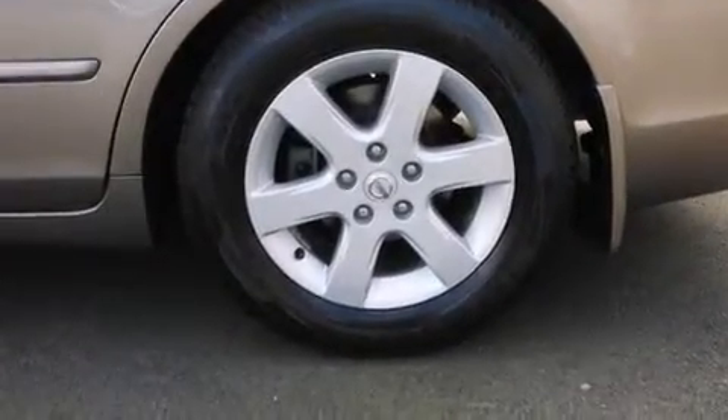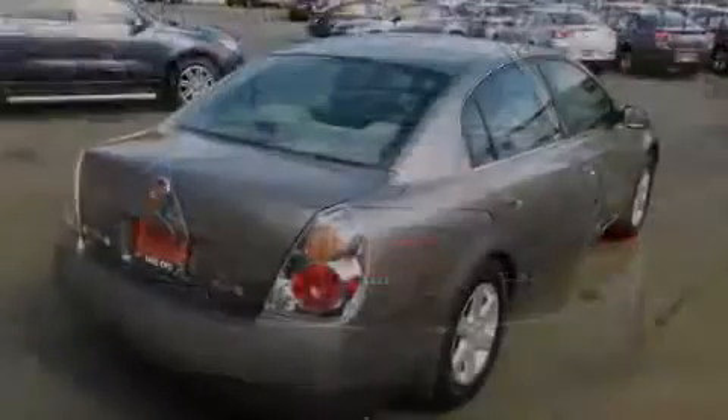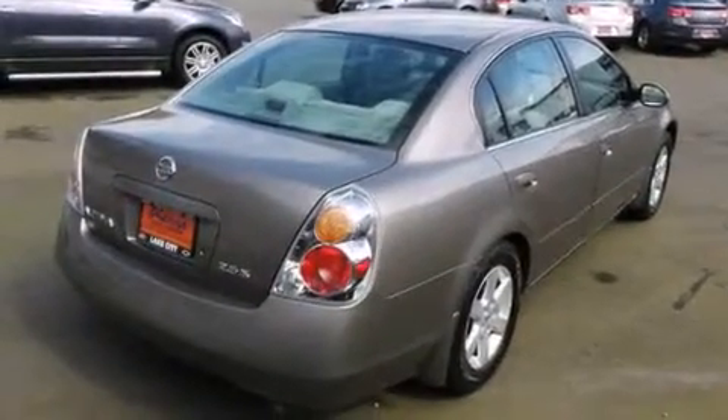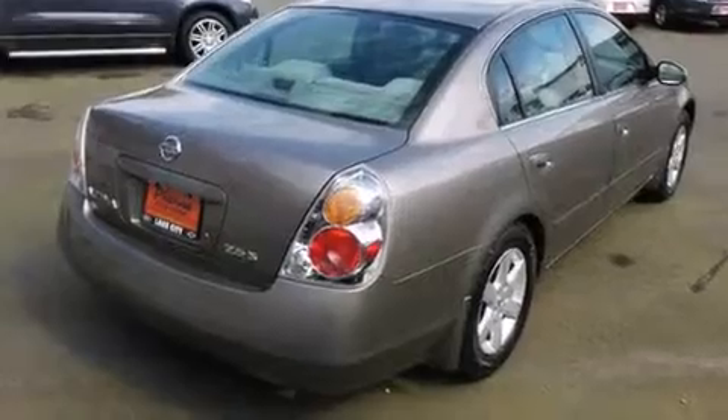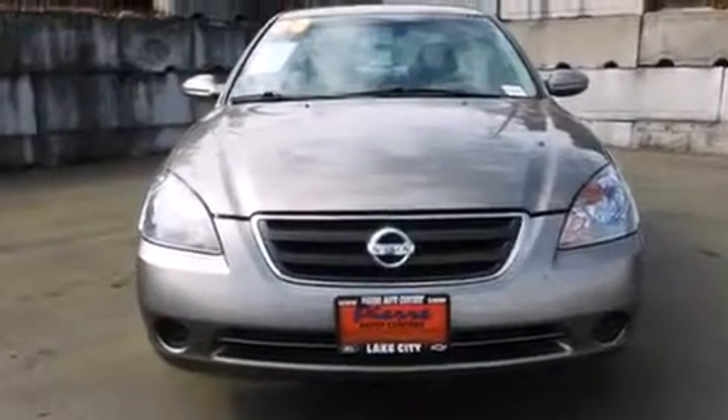All of the following features are included: air conditioning, a second-row folding seat, full-power accessories, a passenger-side airbag, rear-seat child-proof door locks, a rear-window defroster, and a security system. This vehicle has fewer than 66,000 miles on the odometer.